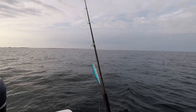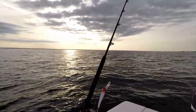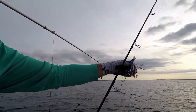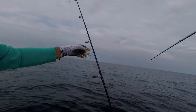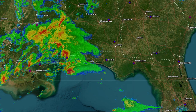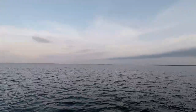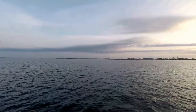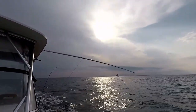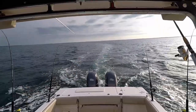On the two rods on the stern I have a Rapala Magnum and a Mann Stretch 25, and on the outriggers I have duster rigs baited with dead cigar minnows. I began at a buoy line where I have had good success before and then trolled over an artificial reef site.